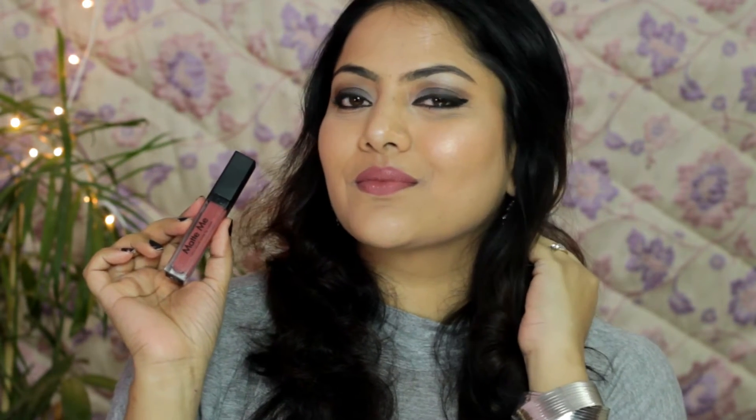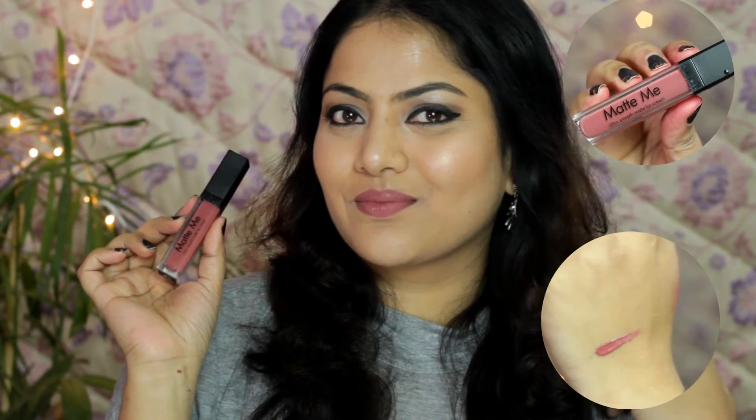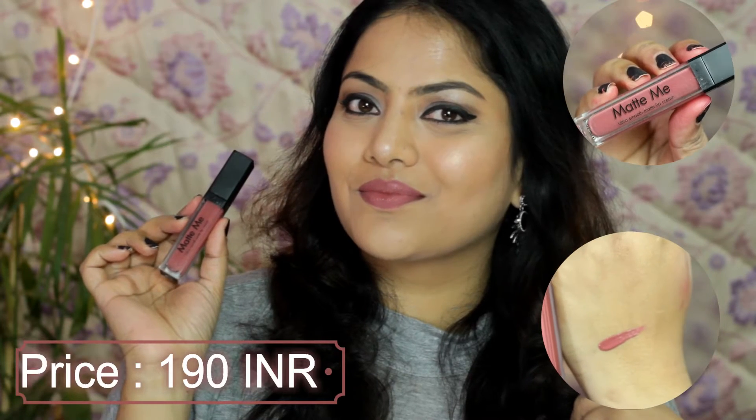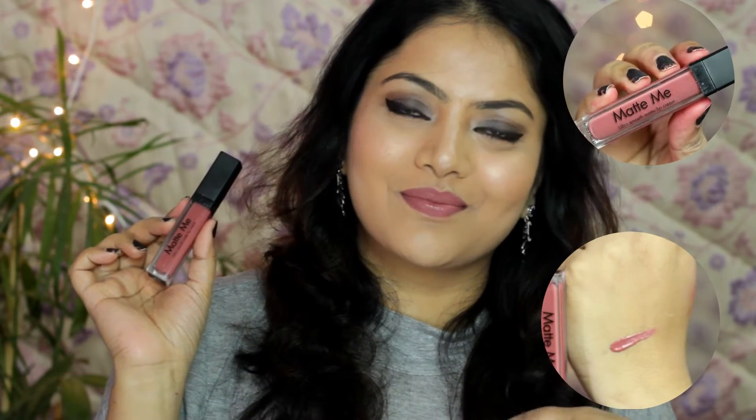Starting with Incolor Matte Me Lip Color in shade 415. I really love this neutral mauve shade that I think will suit all skin complexions — this is my MLBB shade. The finish, as you can see, is drying matte. These are quite affordable at 190 INR and are basically dupes of Sleek matte lipsticks. I've reviewed five of them with swatches on my YouTube channel already.